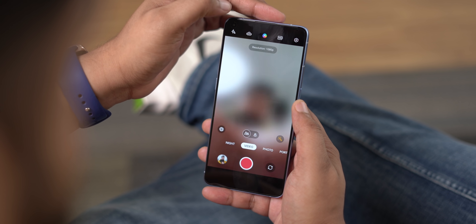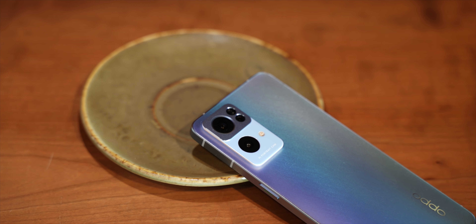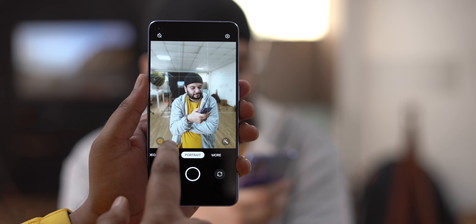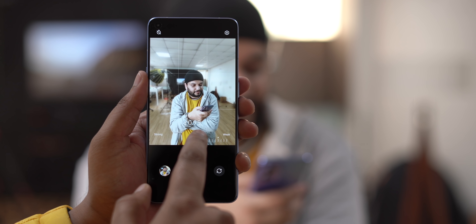One complaint: with a capable front camera like this, they should have added 4K video recording support on the front. As for the rear cameras, the IMX 766 sensor headlines the setup, with cool features like portrait mode where you can change the aperture.